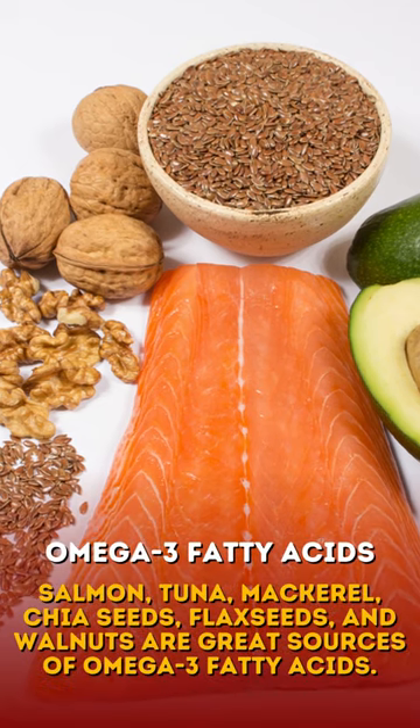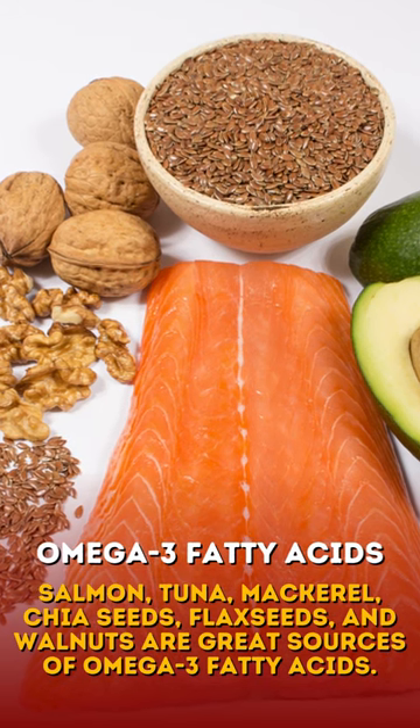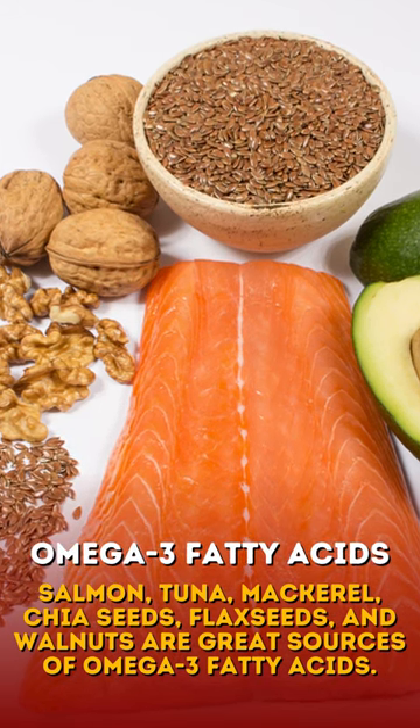Foods such as fatty fish, salmon, tuna, mackerel, chia seeds, flax seeds, and walnuts are great sources of omega-3 fatty acids.